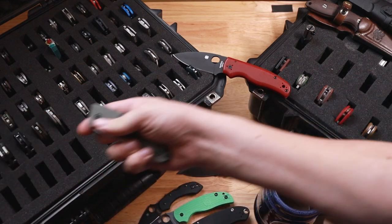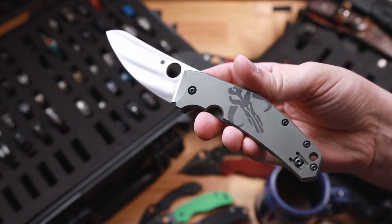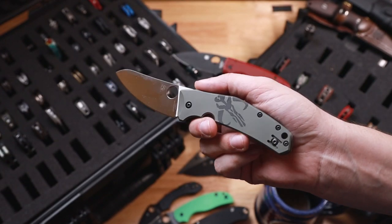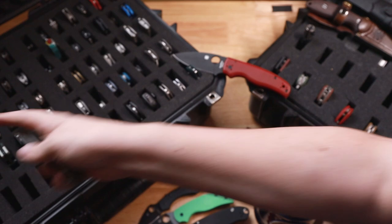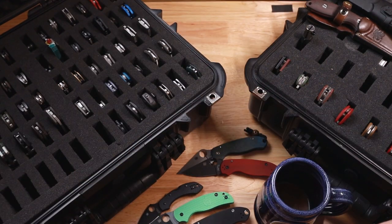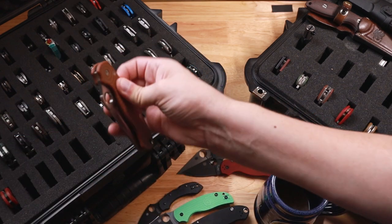And then grab the last Spyderco — this is the Spydie Chef. Now this was anodized and lasered with that skull on there — that Mandalorian mythosaur skull by McNeese Knives. Very, very cool. So let me go ahead and tuck these all back up and get them off the table, and I'll move on to the second row of case two.